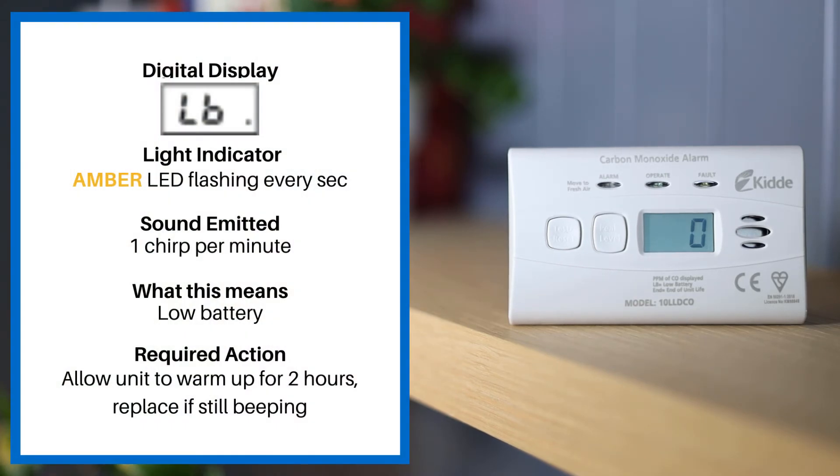If your digital display reads LB, the light indicator is an amber LED flashing every second. The sound emitted is one chirp per minute. This means low battery. Please allow the unit to warm up for two hours. If still beeping, please replace the alarm.